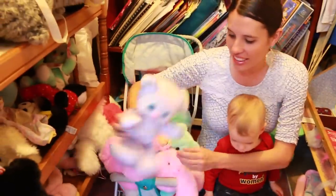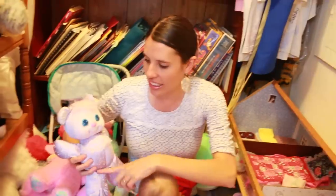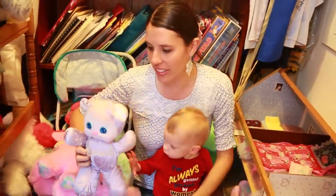And another one is this stuffed animal here — this one would glow in the dark. It had stars all over it and its eyes would glow in the dark. It was really cute.